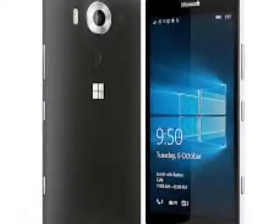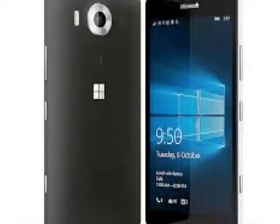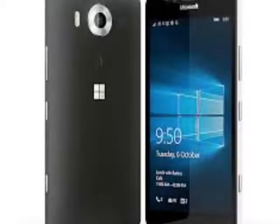Moreover, you can choose between different color profiles, or adjust the picture completely to your liking. If there's something about the 950 XL's display that's not to your liking, tinker away.